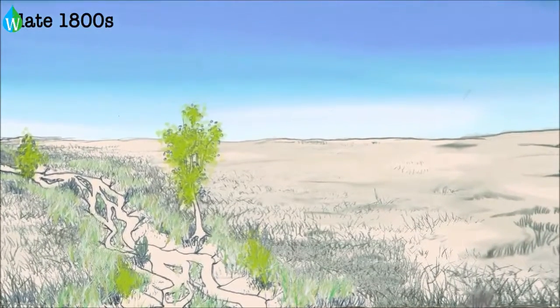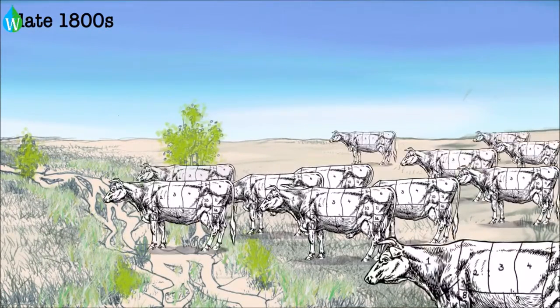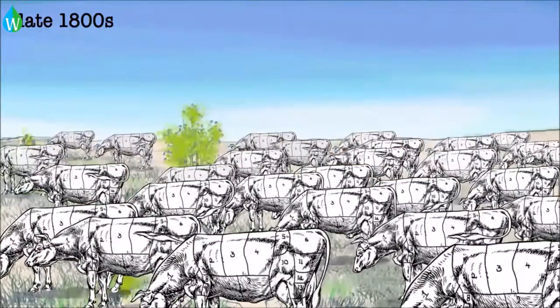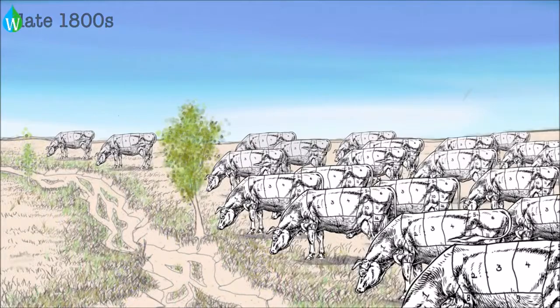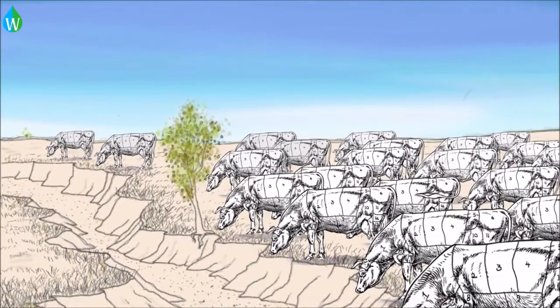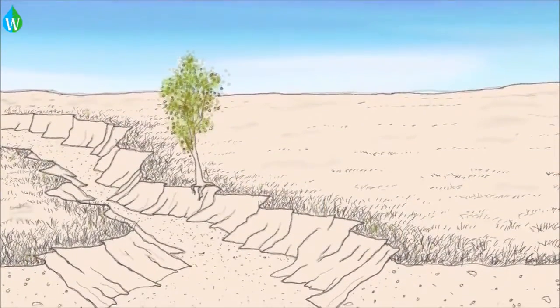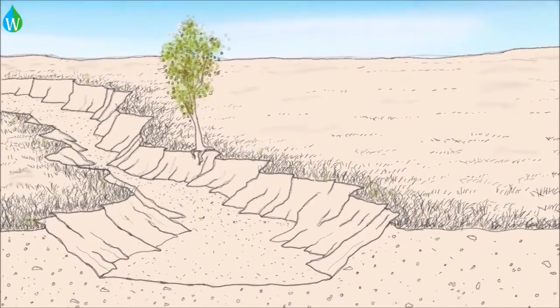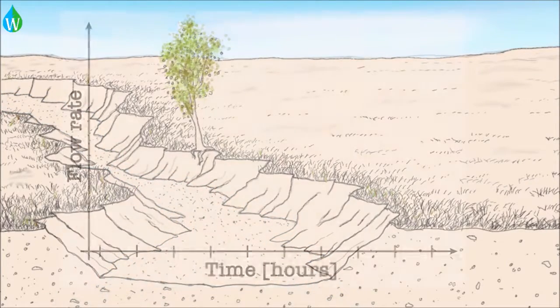In the late 1800s, ranchers arrived on the scene, first with a few head of cattle and then with many. Overgrazing caused erosion and damage to the stream systems. Many stream channels were deepened and widened. As a result, when monsoon floods occurred, they came through very quickly, causing even more erosion, but leaving less time for that flood water to soak in as infiltration.